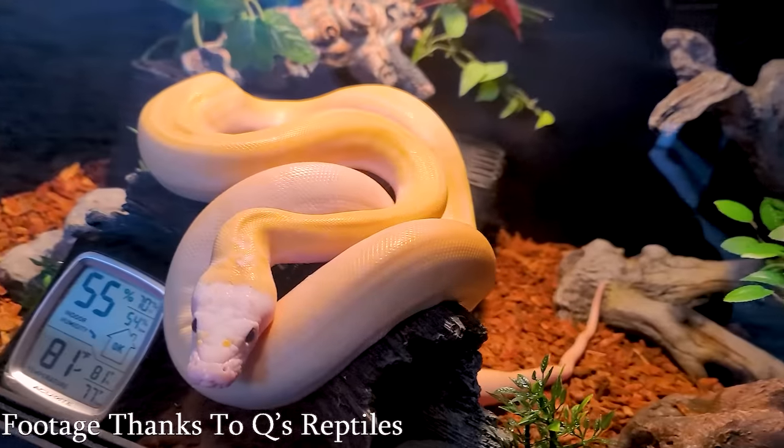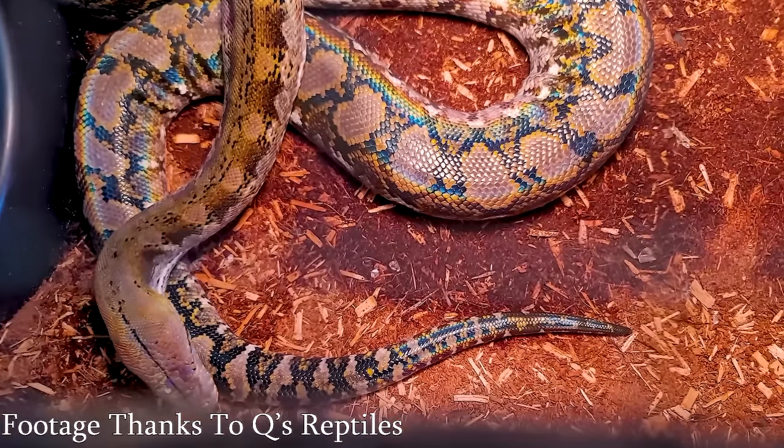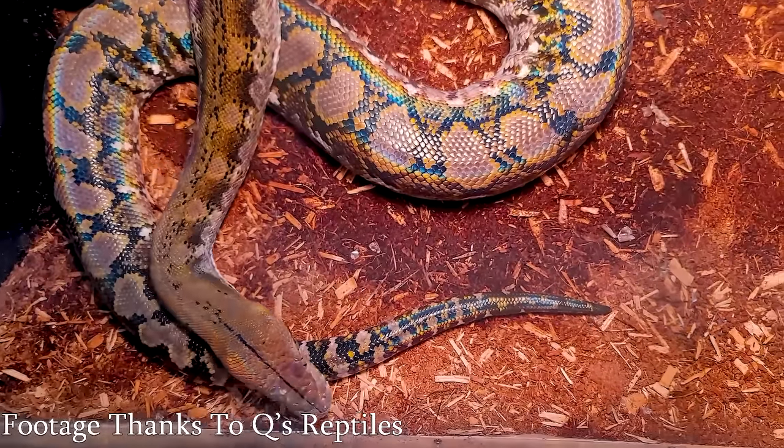Starting off with number five, we're talking about reticulated pythons. Reticulated pythons are some of the longest snakes in the entire world — actually it is the longest species of snake in the entire world. Reticulated python babies come out bigger than this, and if you're wondering what this is, we're going to get to it in like four minutes. Retics come from parts of Indonesia, parts of Asia in that vicinity. Now there's a bunch of different locales.